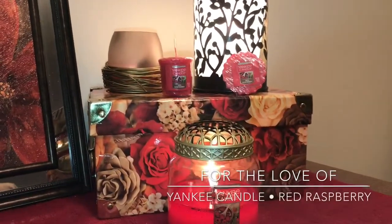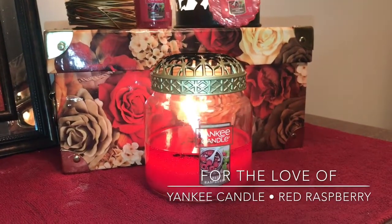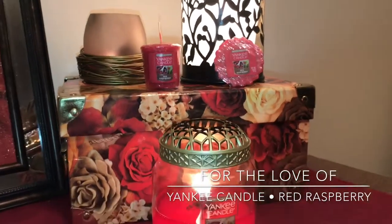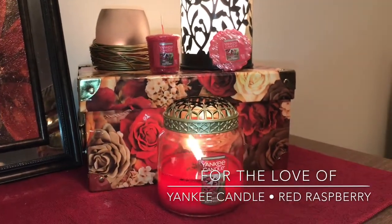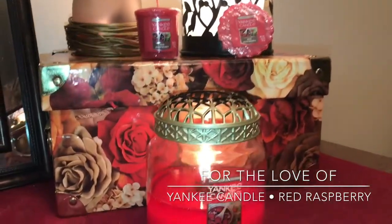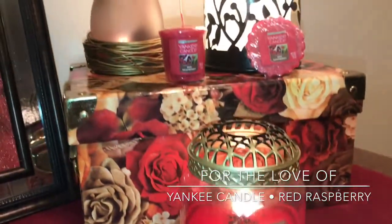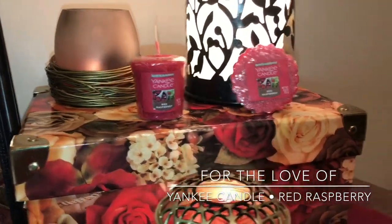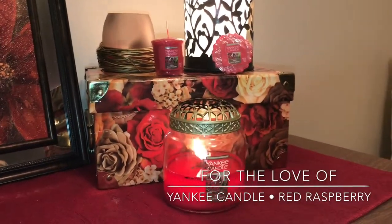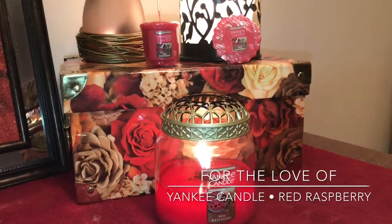Hey guys, it's Lauren and welcome back to my channel, For the Love Of. If you're joining me for the first time, welcome and thanks for taking the time to click on this Yankee Candle review. If you're a returning viewer or subscriber, welcome back. This is going to be a quick little out-of-frame review. I picked up Yankee Candle's Red Raspberry and I've had it for a little while now. It was at the Yankee SAS, and before I dive into the performance, I'm going to go over the scent notes as well.